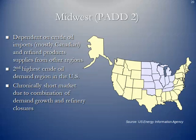PAD 2 runs from Oklahoma and Tennessee all the way up to the Canadian border — the Midwest region. It is dependent on crude oil imports mostly from Canada, except now the Bakken oil from North Dakota can help supply the region as well. It is the second highest crude oil demand region in the United States, with major metropolitan areas including Cleveland, Detroit, Chicago, Kansas City, and St. Louis.